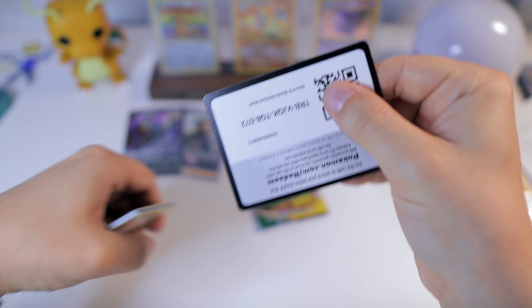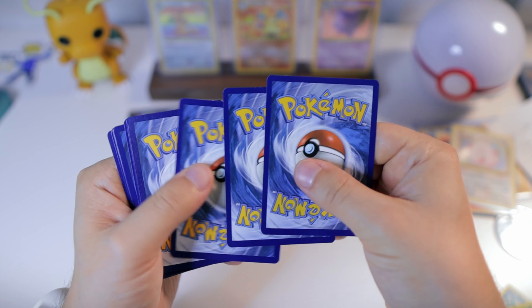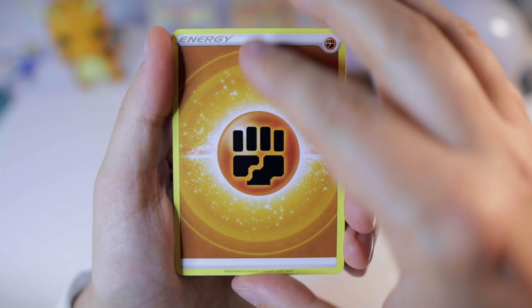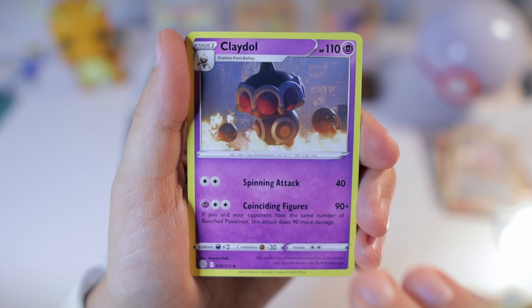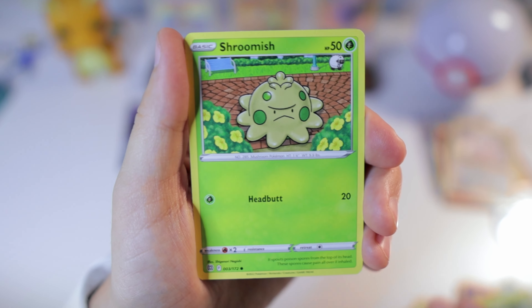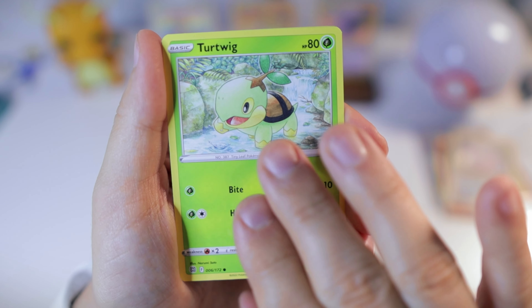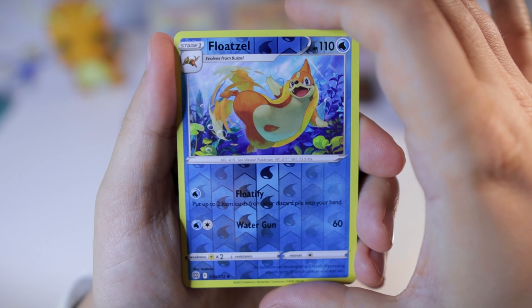Second try for Brilliant Stars here — and I keep opening this backwards, I don't know what I'm doing wrong. With the fighting energy, Collapse Stadium, Claydol, Acerola's Premonition, Exeggcute, Starly, Shroomish, Piplup, Turtwig — Floatzel. Okay, man — nothing in the trainer gallery for either of these packs.